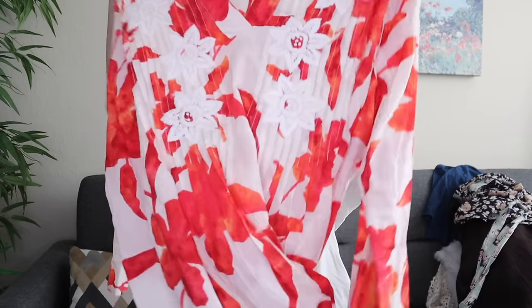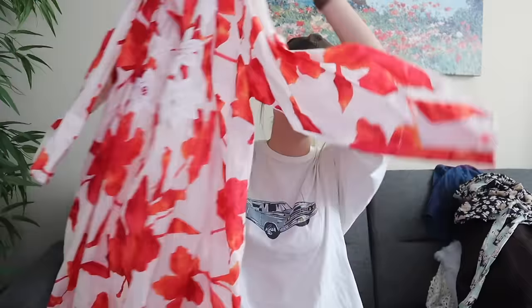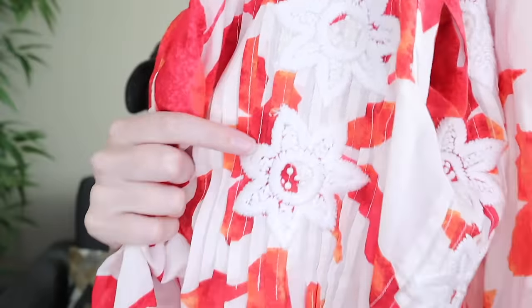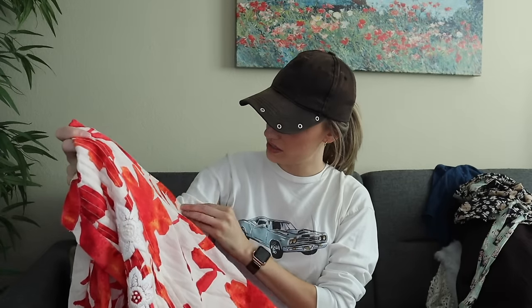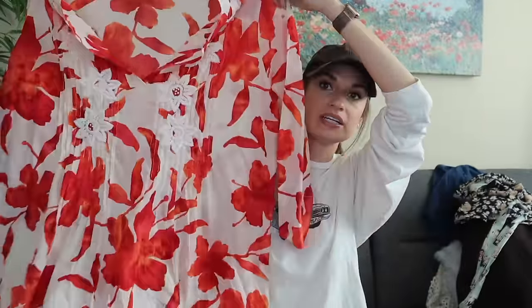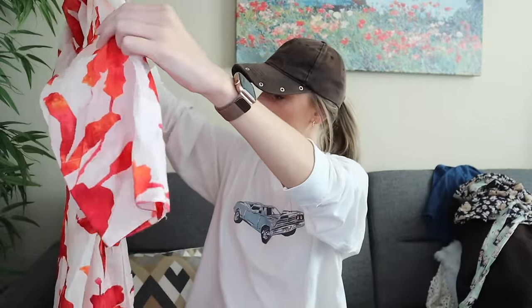We have Soft Surroundings — you guys know I love Soft Surroundings — size 1X, which is awesome. It's a vibrant floral-printed lightweight tunic top with embroidery and pin-tuck detailing in front. Floral embroidery and pin-tuck detailing with a V-neck. This did have one spot — kind of like an ink spot — but it blends in with the print. You really don't notice it too much, and otherwise it looks like it's in great condition.